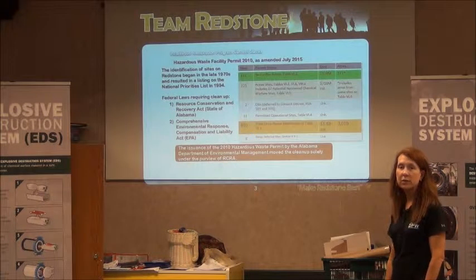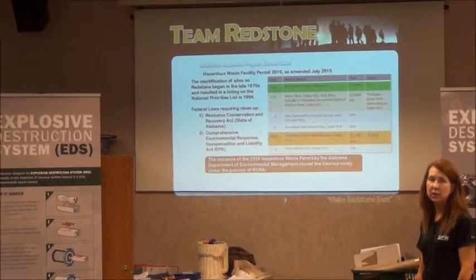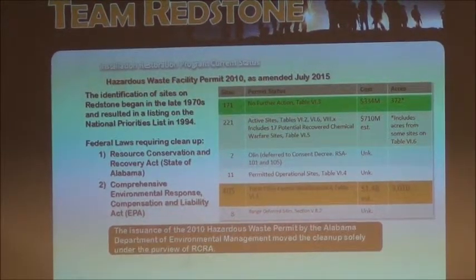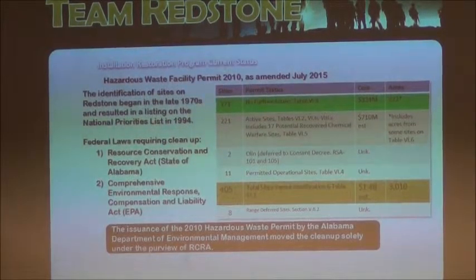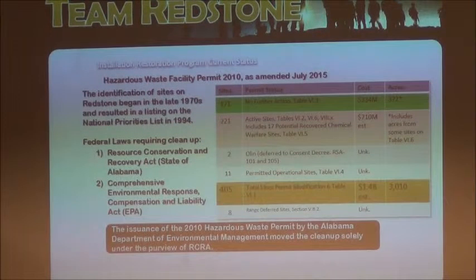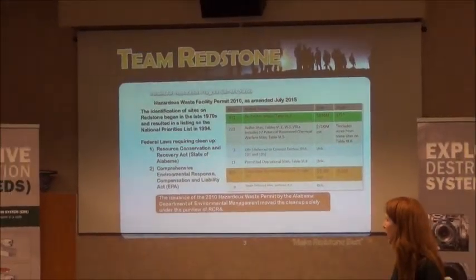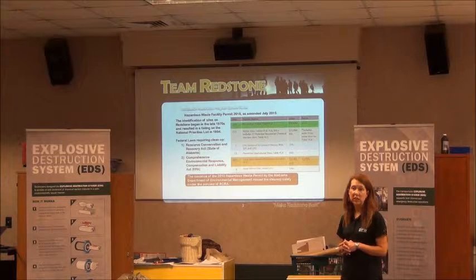The cleanup program here is large. We have a huge cleanup program at Redstone Arsenal, and only a few of the sites deal with chemical agents. We have 400 sites in the chemical agent cleanup program. This includes the NASA area — some of the NASA sites are on this list. This comes straight out of our permit from the state of Alabama, which was issued in 2010.